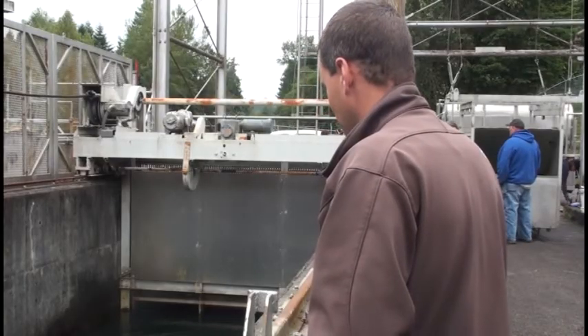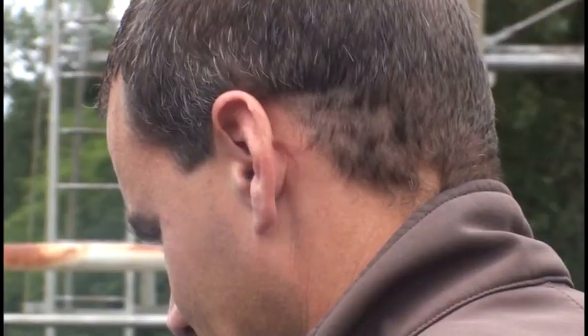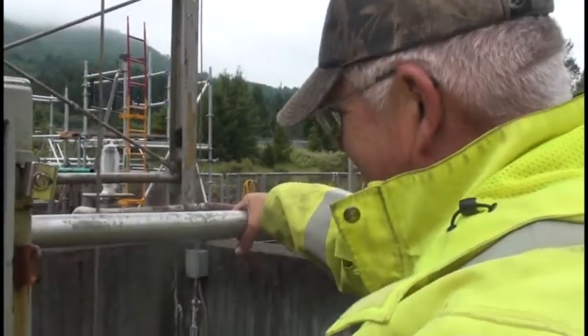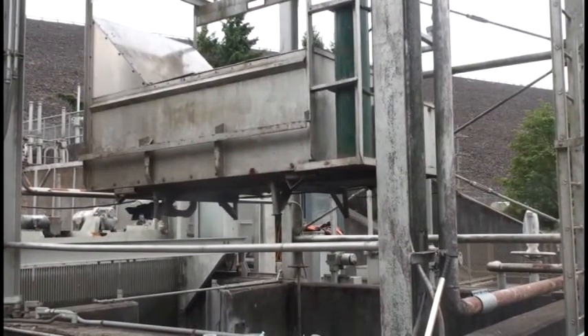They're back, like clockwork. These fish are in great condition, on average. Greg Taylor is a biologist with the U.S. Army Corps of Engineers and oversees the Fisheries Trap and Hull Program at Fall Creek Reservoir. Juvenile salmon that left years ago are returning as adults and ready to spawn. But at Fall Creek, they hit a dam.